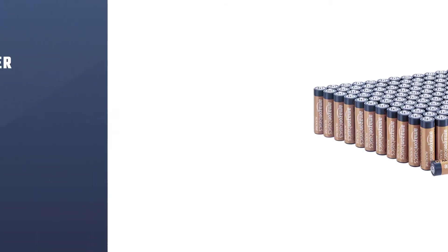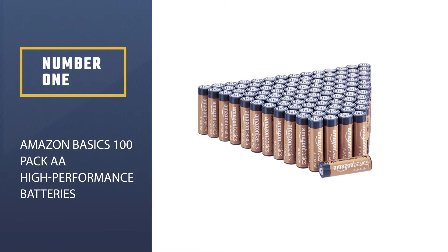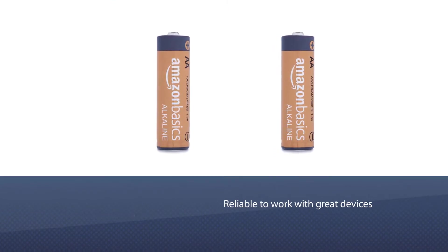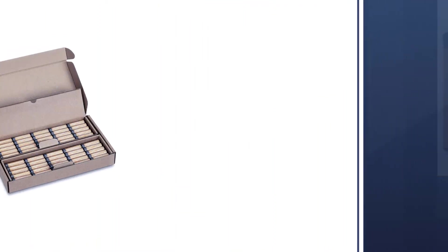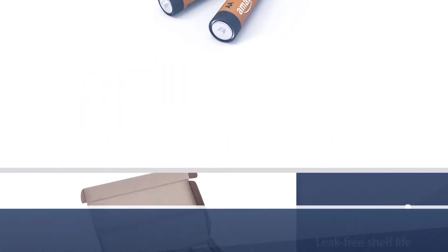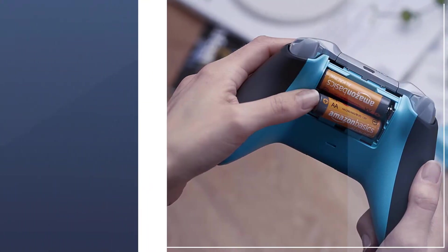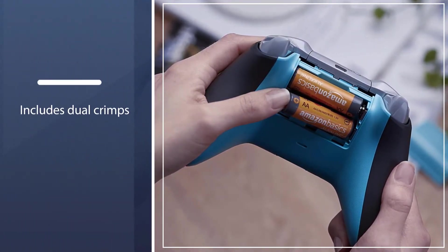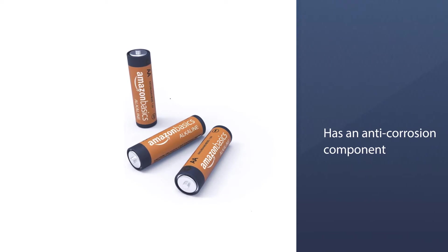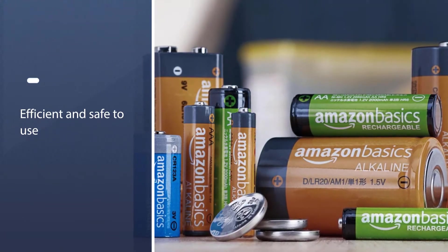Number one: Amazon Basics 100-pack AA high-performance alkaline batteries. These are high-performing, reliable alkaline batteries that work great with devices such as trail cameras. They are one of the best batteries for trail cameras because of their leak-free shelf life and very tight seal. The design includes dual crimps, improved zinc composition, and an anti-corrosion component, so you can be confident your camera is safe.